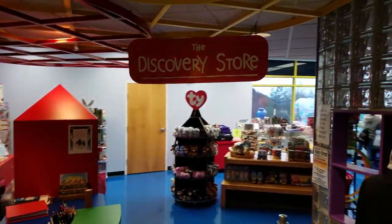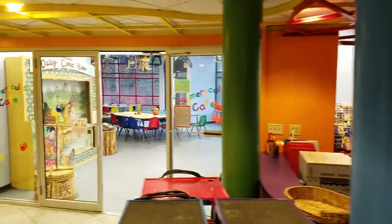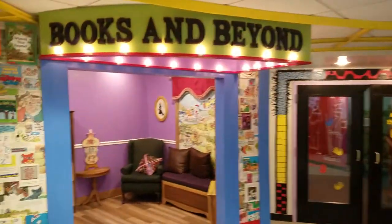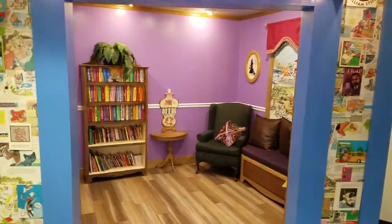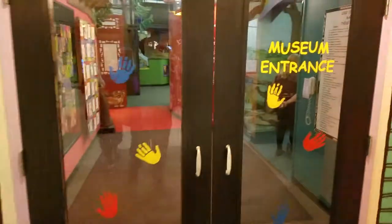We've got the Discovery Store over here. Check in. There's a room back here for parties. We've got a little book nook — books and beyond. And this is the cool part: the museum.